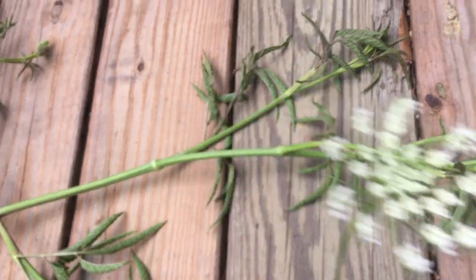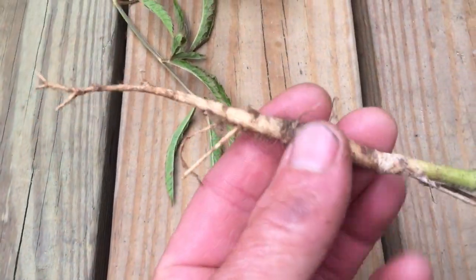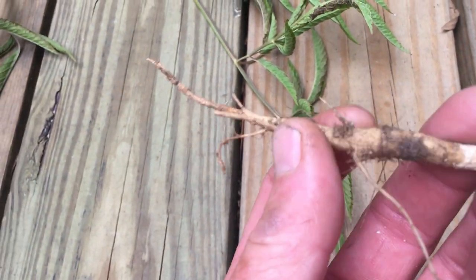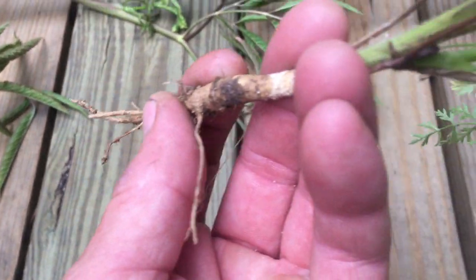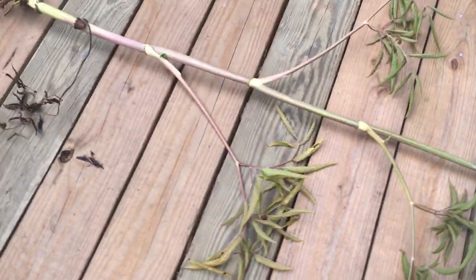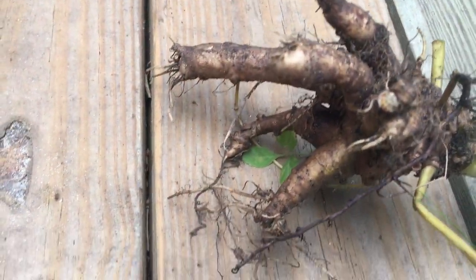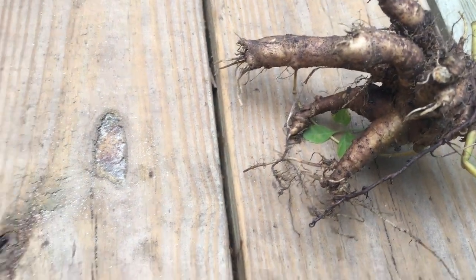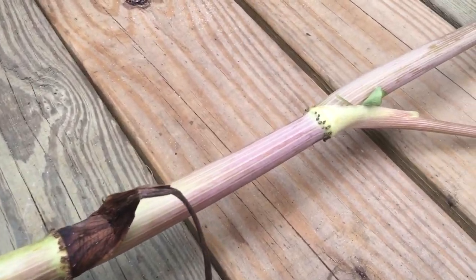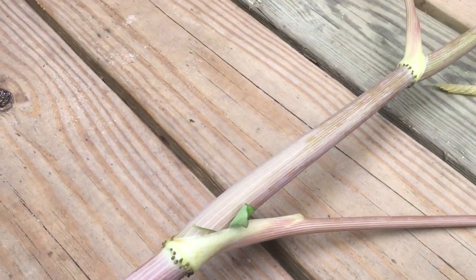The next thing is the root of the plant. This is the edible part of Queen Anne's lace, and when you break this open it will smell like a carrot — because that's what this is. Queen Anne's lace is in the carrot family, and so is water hemlock, but Queen Anne's lace is an edible wild carrot. Water hemlock roots look like this, and when you break them up they don't smell like a carrot — they have a musty odor.